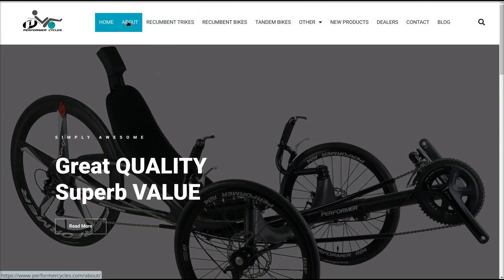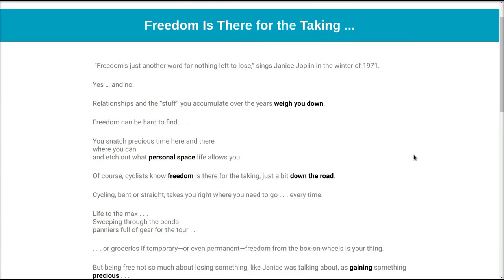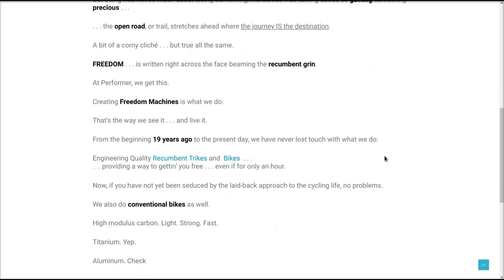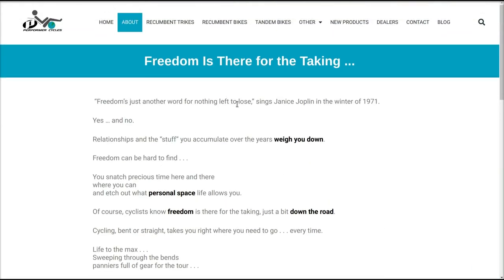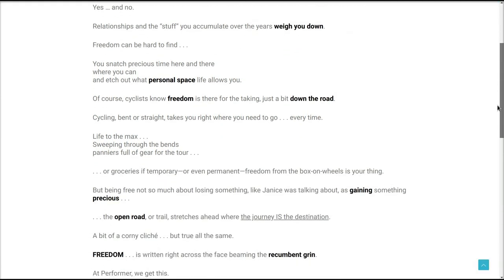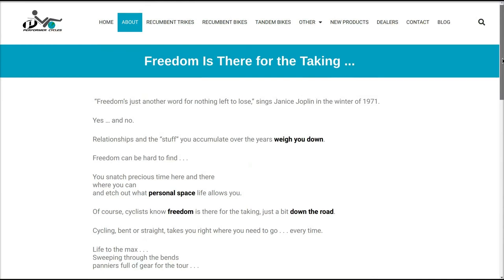Let's see what's under the About tab. 'Freedom is there for the taking. Freedom is just another word for nothing left to lose, thinks Janis Joplin in the winter of 1971.' It goes on to talk about a lot of philosophical stuff on freedom — the journey is the destination — and titanium, conventional, fast, light, strong. It's kind of a more laid-back, atypical company. Normally on the about page you'd expect to see something formal, written up real fancy, but this is just right down to earth.